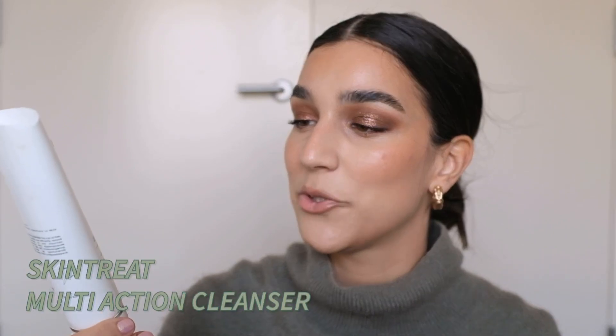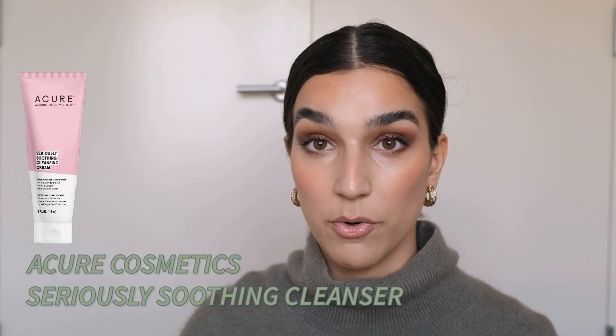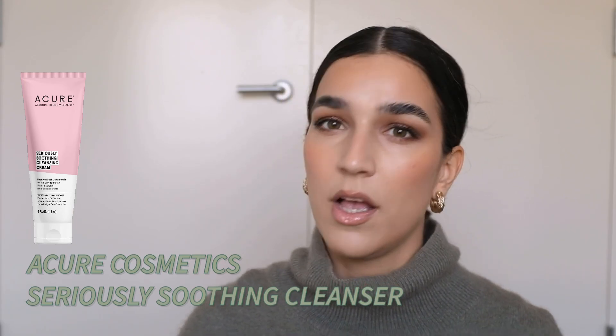Lastly, I have another empty — this is the Skin Treat Multi-Action Face Cleanser. Skin Treat is a Swedish brand, so I don't think you can get it outside of Scandinavia. But if you're in Sweden, this is a lovely, affordable option. It is a gel cleanser that does foam up but does not strip my skin — it makes it feel very hydrated and happy afterwards. If you want a similar option in the US, I love the Acure Seriously Soothing Cleanser.